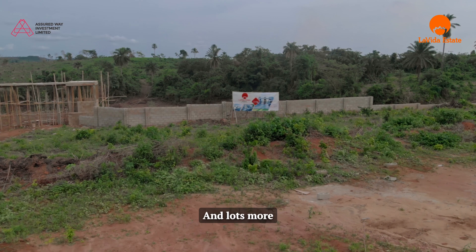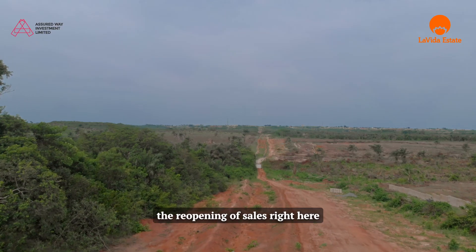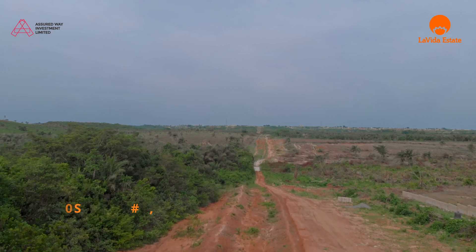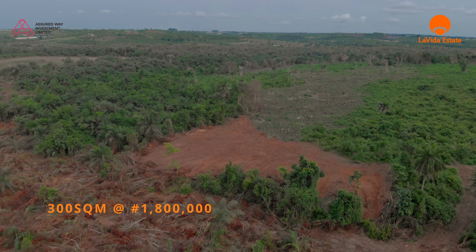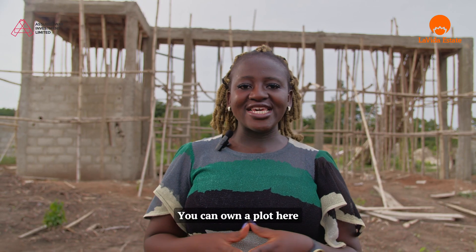I am so excited to announce the reopening of sales right here. 600 square meters is now selling for 3.6 million naira, 500 square meters selling for 3 million naira, and 300 square meters selling for 1.8 million naira. With an initial deposit of 300,000 naira, you can own the plot here.